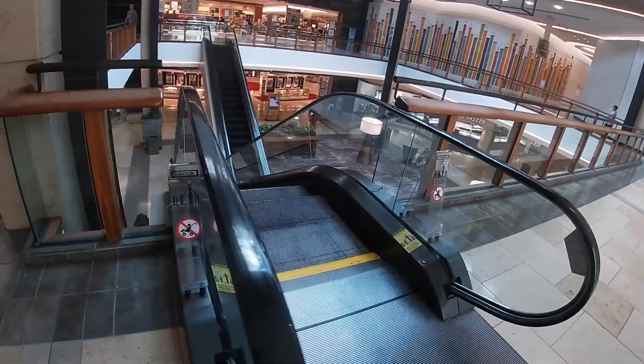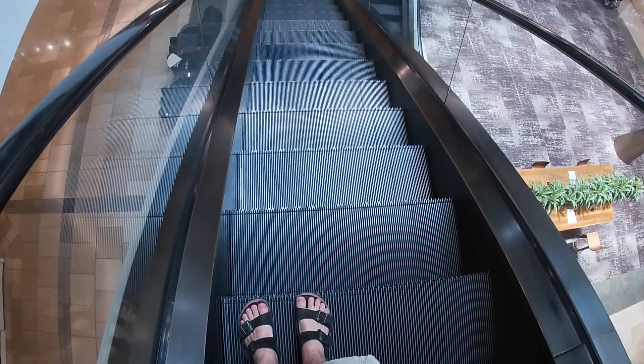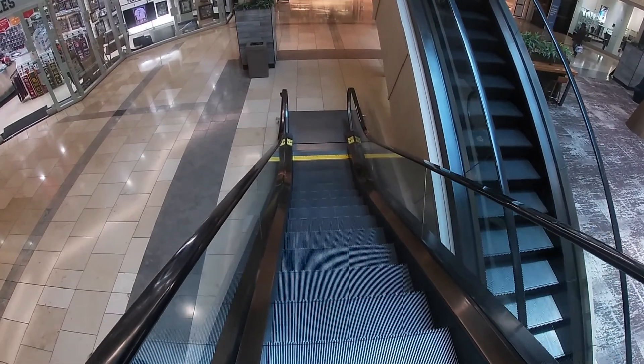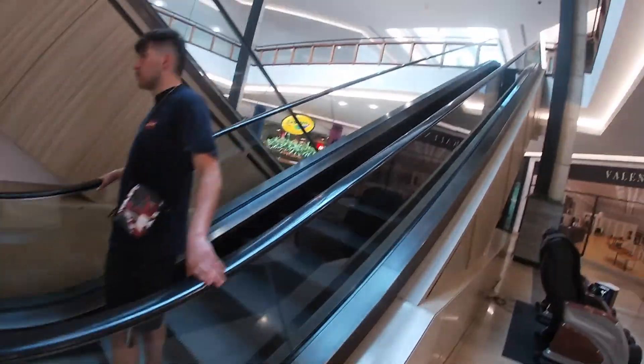And let's ride this one down. If you guys like riding escalators, make sure to click that thumbs up button. Click that video right there on the screen — that's the best one for you. Click that video, we'll see you in that video.